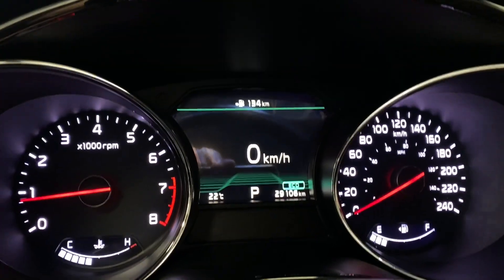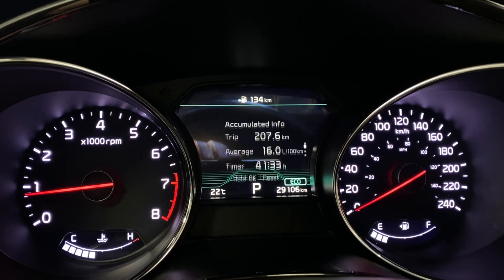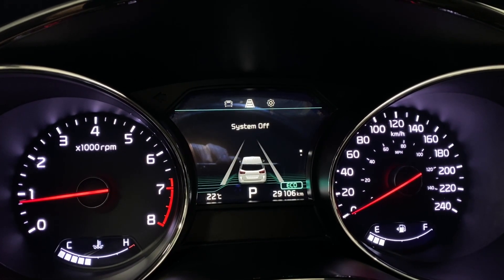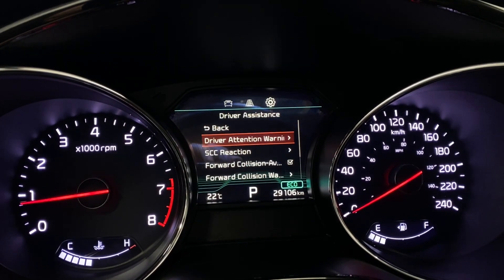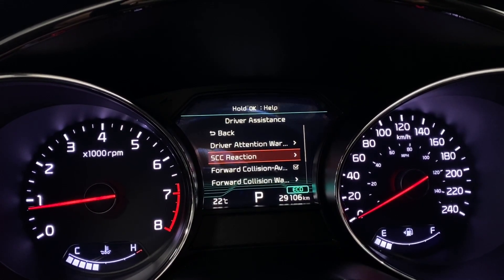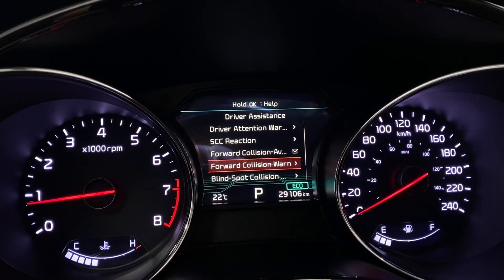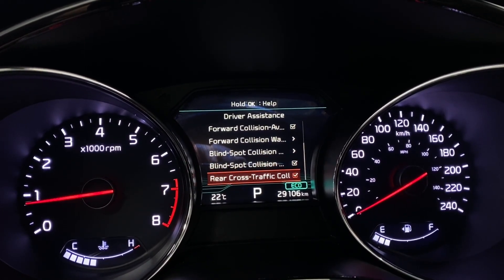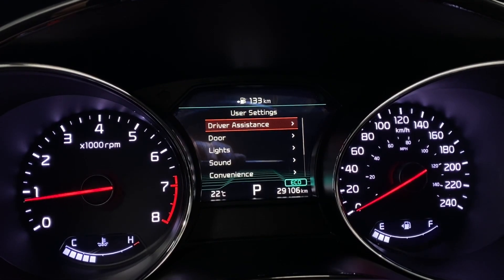On the digital gauge the first thing you see is the digital speedometer, fuel economy, accumulated info, drive info, and driver attention warning. Under driver assistance you have driver attention warning, smart city, collision reaction time, forward collision avoidance warning, blind spot warning, and rear cross-traffic alert as well — a nice set of safety features.